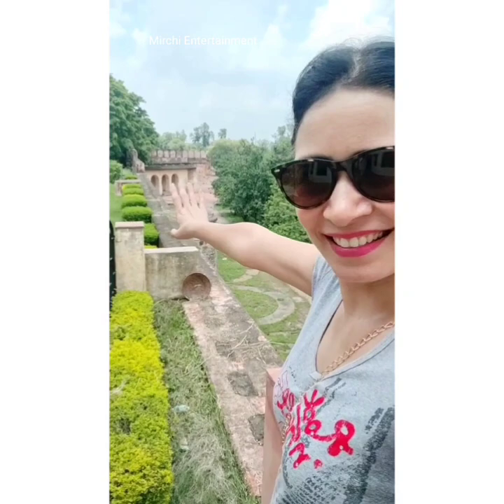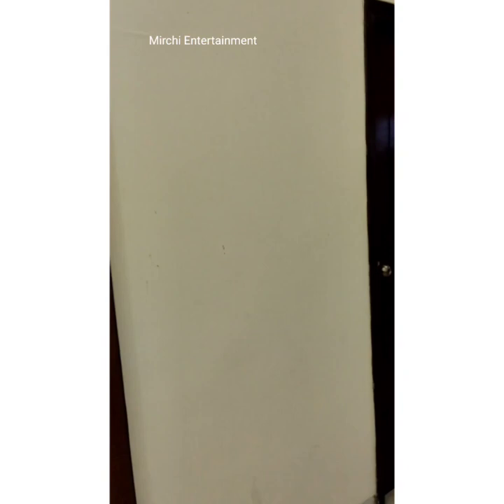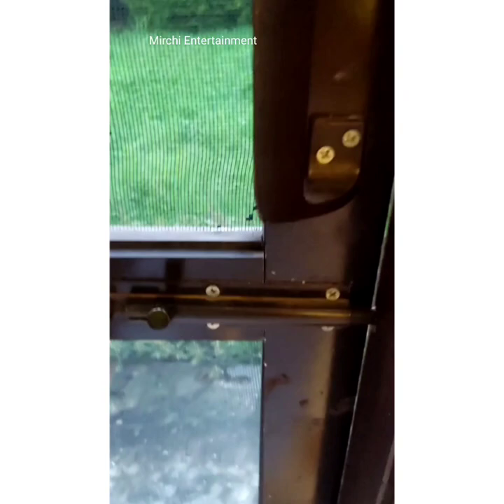Here we have the entry, here we have a closet — it's a very big room. Look at the back side window here.